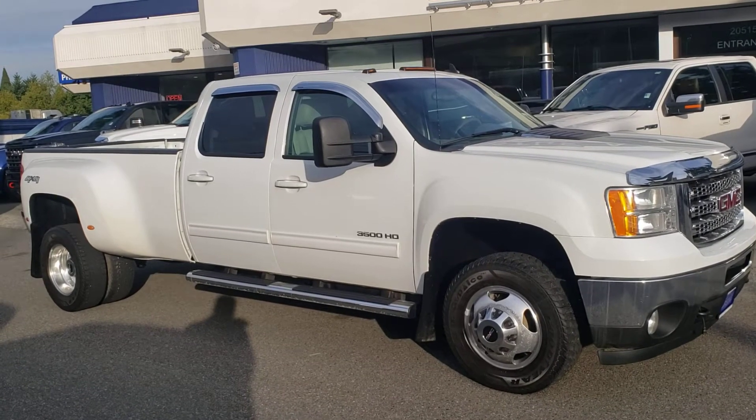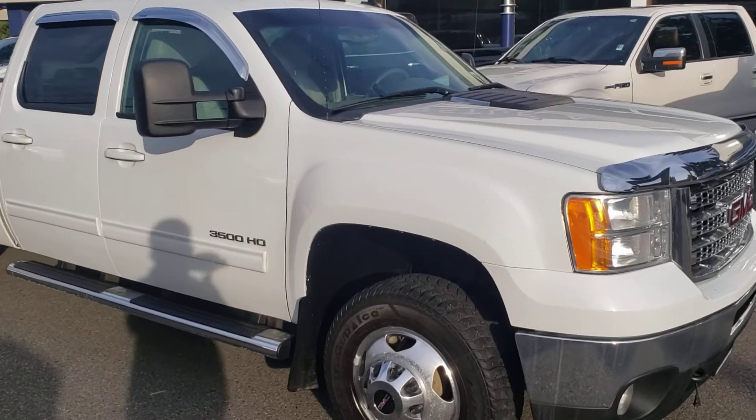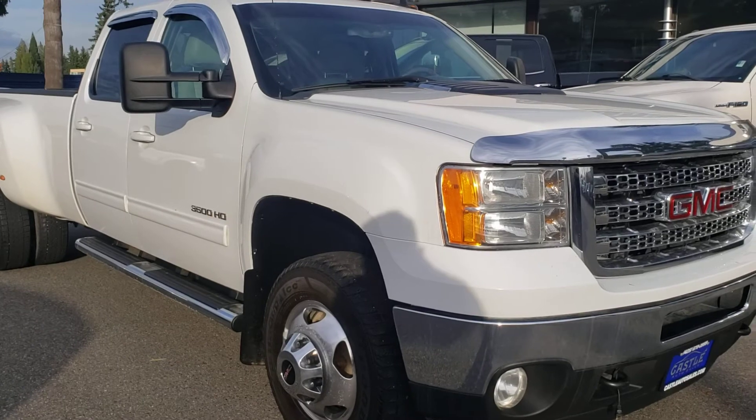Good afternoon, Cory Frazier here at Castle Auto Sales. Hashtag Frazier's Friends. Today I'm going to be doing a walk around of this 2013 GMC Sierra 3500 6.6 liter Duramax Dually.